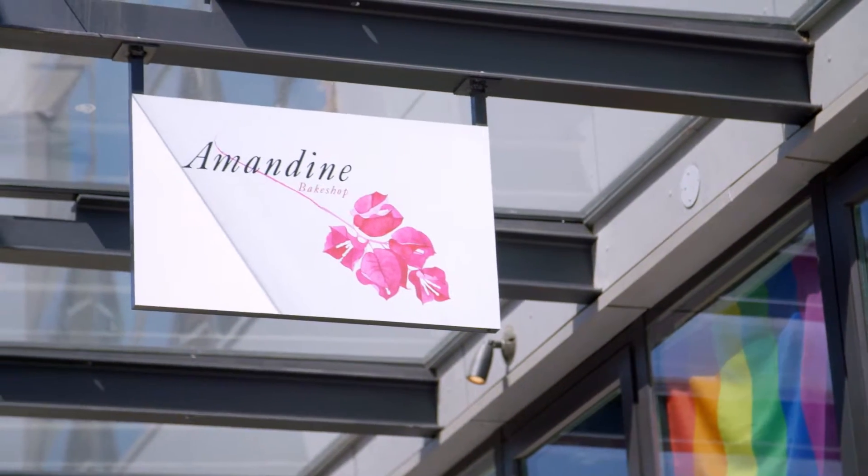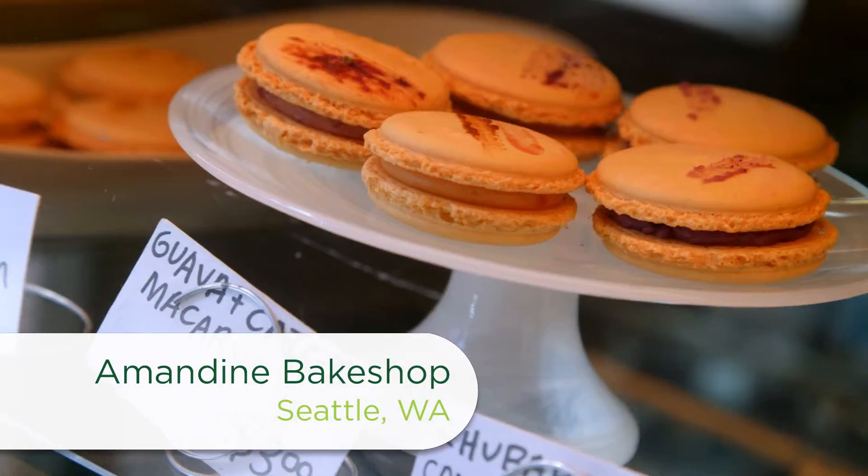Next door to Marmite is the Bakeshop Amandine, where Bruce's wife Sarah is also using flowers to make her sweet creations.